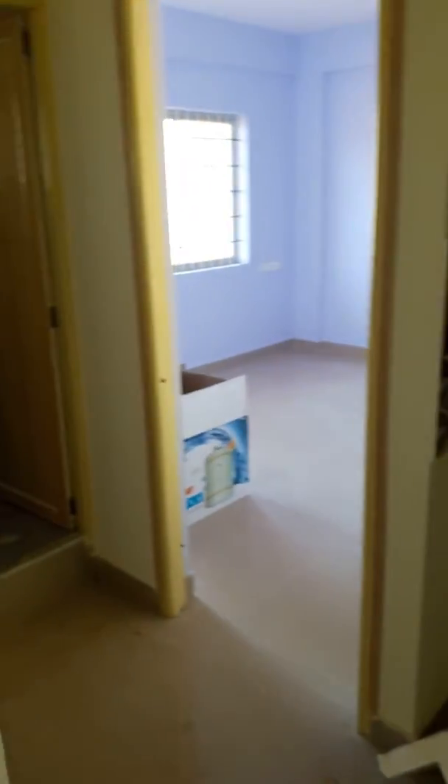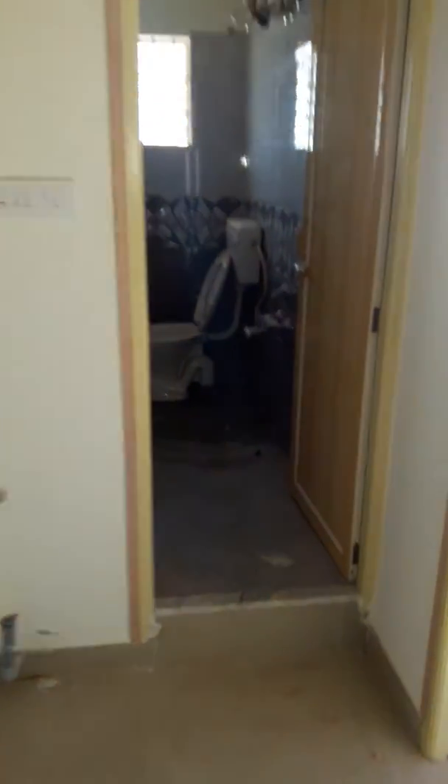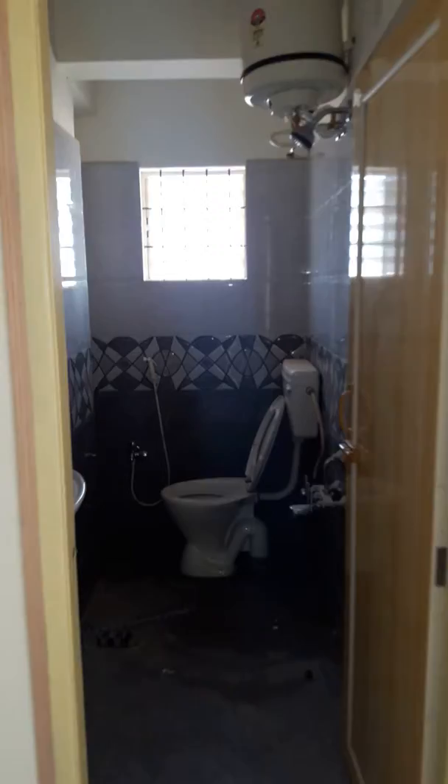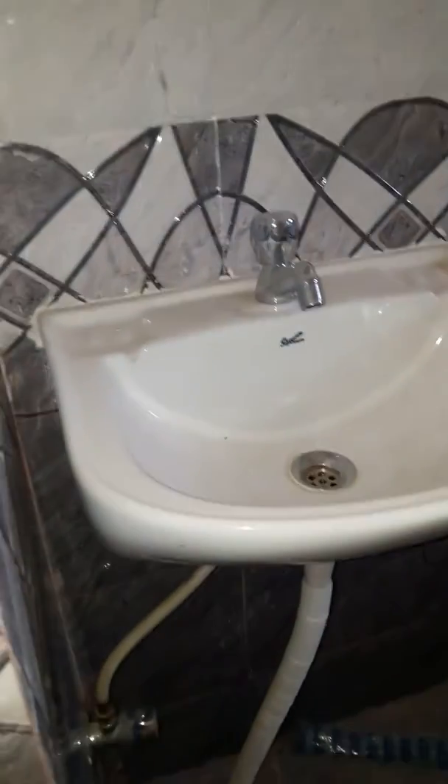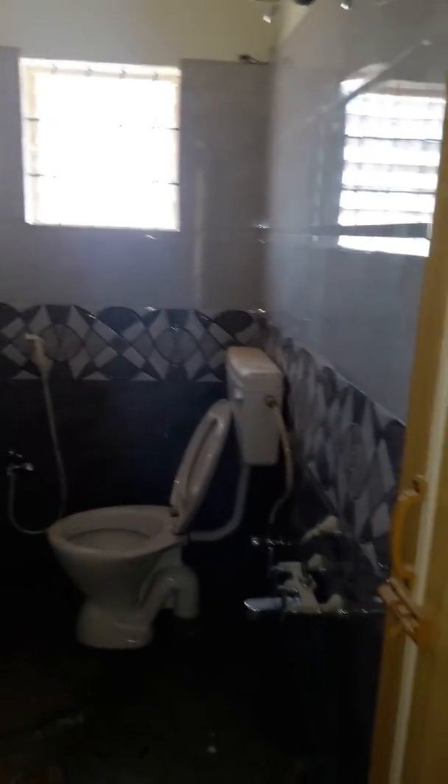Here you will have the wash position which they'll be putting in. That's the common bathroom. You have the geyser.